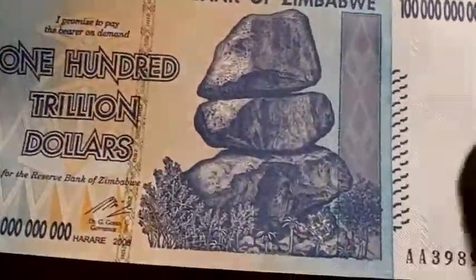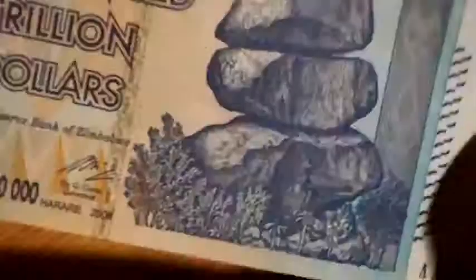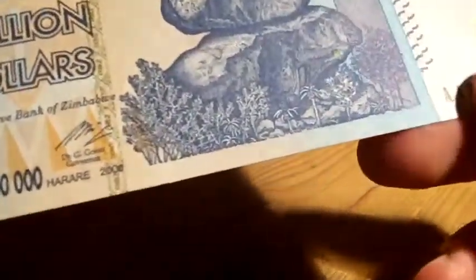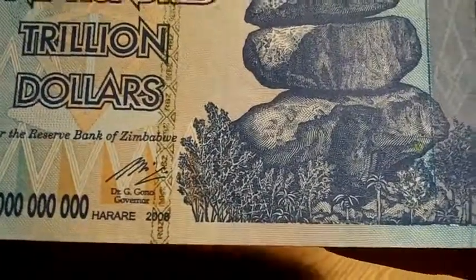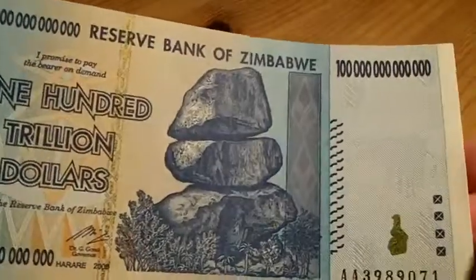Okay, next one. This is one hundred trillion dollars. Just showing you how bad their inflation levels were. This is actually quite a nice note — it's good quality. When did this one expire? I think maybe that means something — 2008. Maybe it expired in 2008, or maybe this is before they had expiry dates on it. I'm not sure. A hundred trillion dollars.